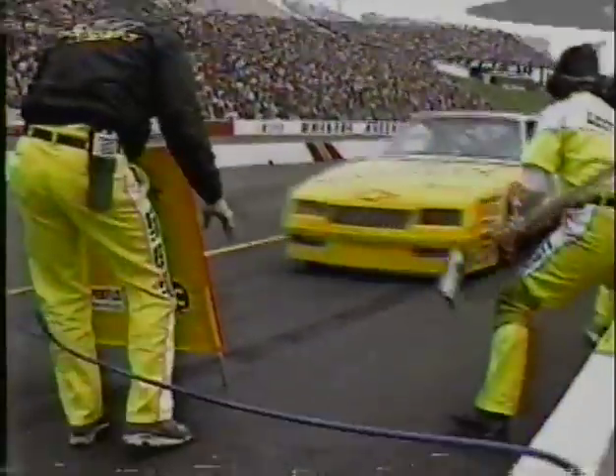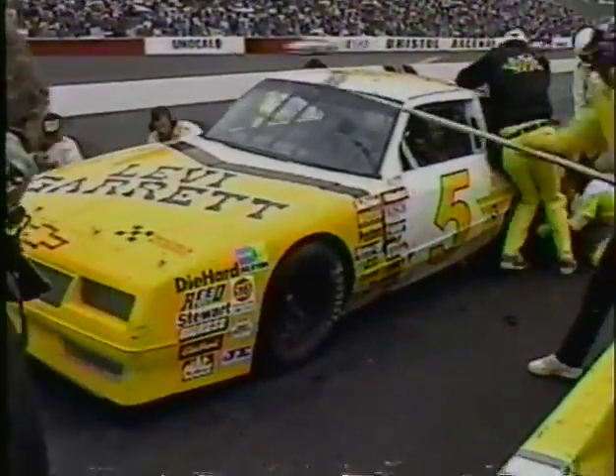Jeff Bodine is the only driver to have led each and every race in 1989. He's already made one unscheduled pit stop earlier and got a lap down but came back. He's slowing down now and getting into the pits — Jeff Bodine bringing the Levi Garrett Chevrolet down pit road, which will give Rick Mast the lead. It started to vibrate so badly he just couldn't wait any longer. They were hoping for a yellow flag but couldn't wait, so they bring him in to change the right-side rubber.